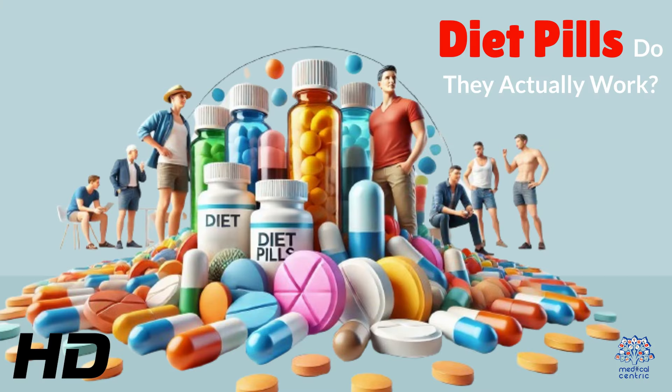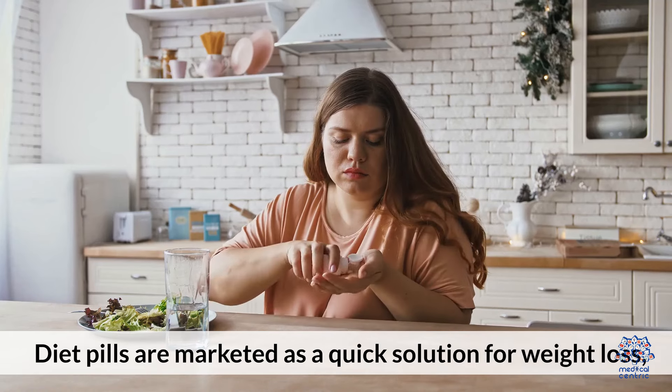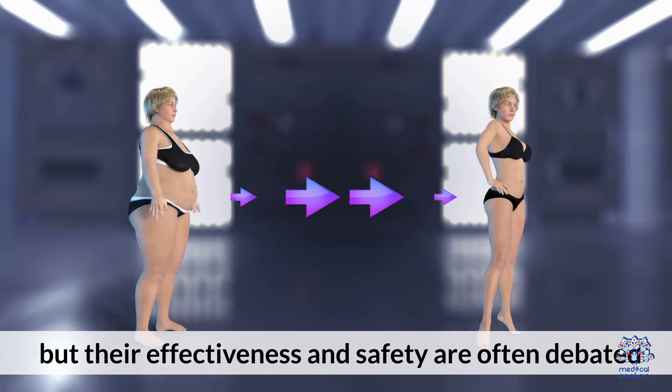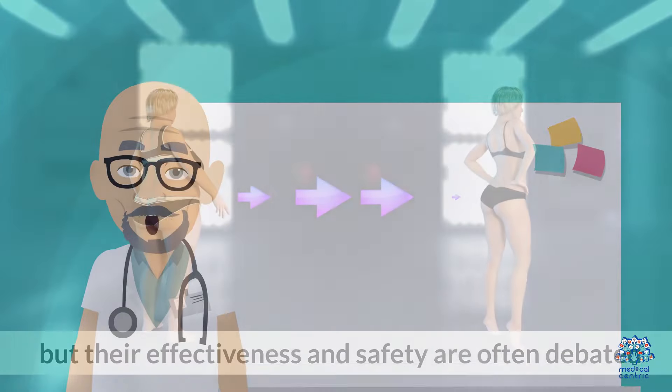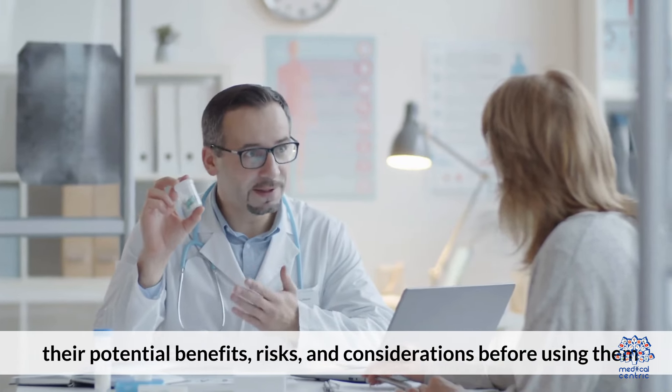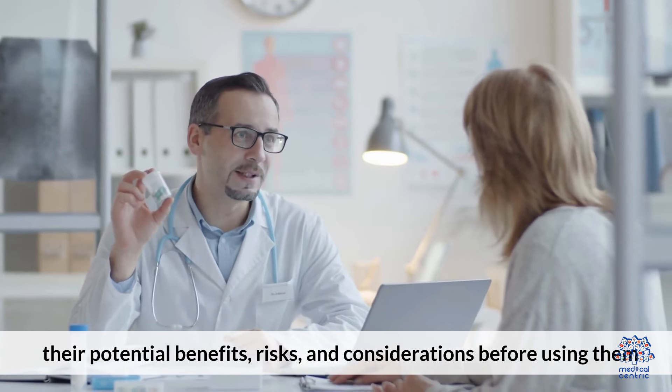Today's medical-centric topic is diet pills. Do they actually work? Diet pills are marketed as a quick solution for weight loss, but their effectiveness and safety are often debated. Here's an overview of how diet pills work, their potential benefits, risks, and considerations before using them.